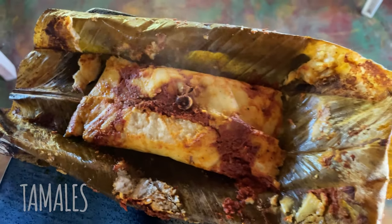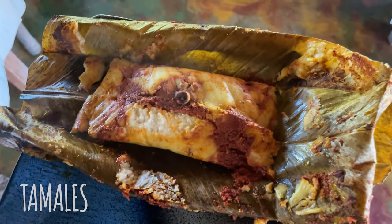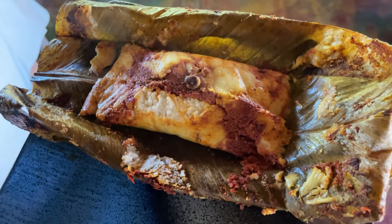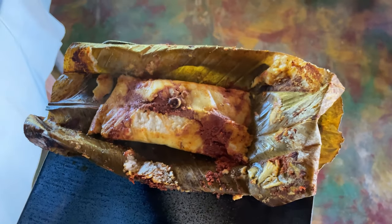This is tamales. It's basically corn stuffed with either beans or meat and it's steamed in a banana leaf. Absolutely fresh and nice.